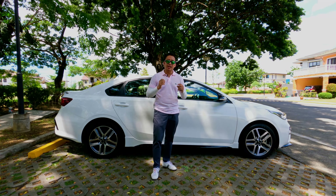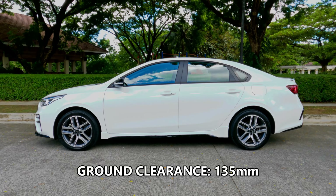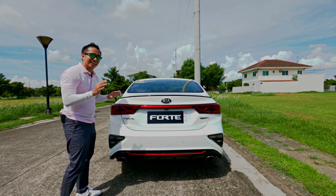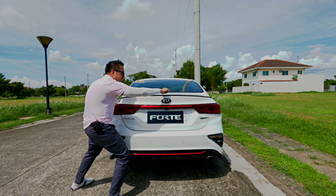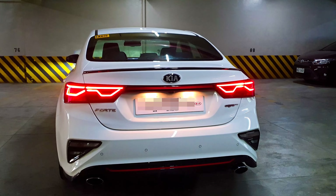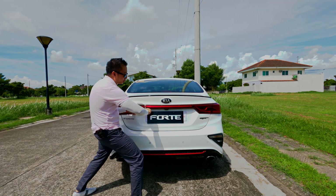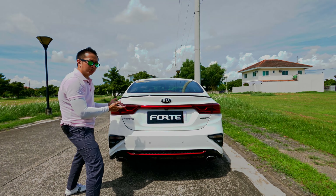The ground clearance is surprisingly a bit taller for a performance-oriented compact sedan, standing at 135 millimeters, which should make it easy to clear the higher speed bumps we have here in the country. Moving to the rear end of the Kia Forte GT, things get a tad busier and sportier. The first thing you'll notice is a subtle rear ducktail spoiler painted in black, which looks quite good. The LED taillights are really gorgeous — they look like they've been designed by an LED taillight master. These taillights are also connected by a reflectorized center strip in the middle, which goes well with the black and white color scheme of this Forte GT media unit.